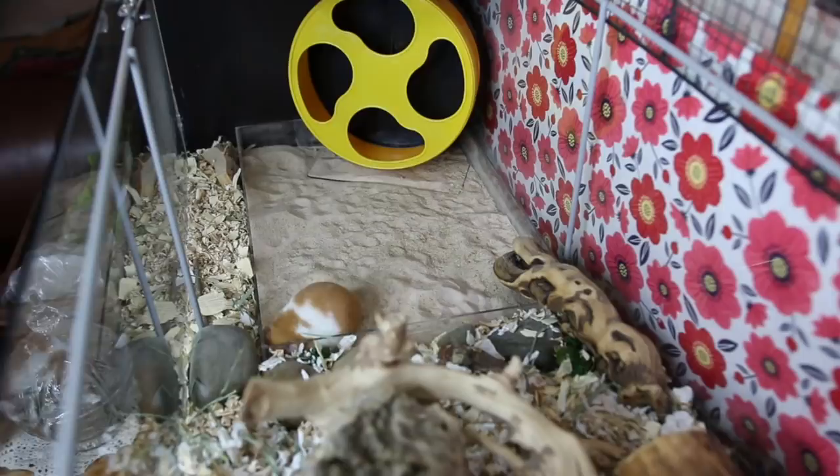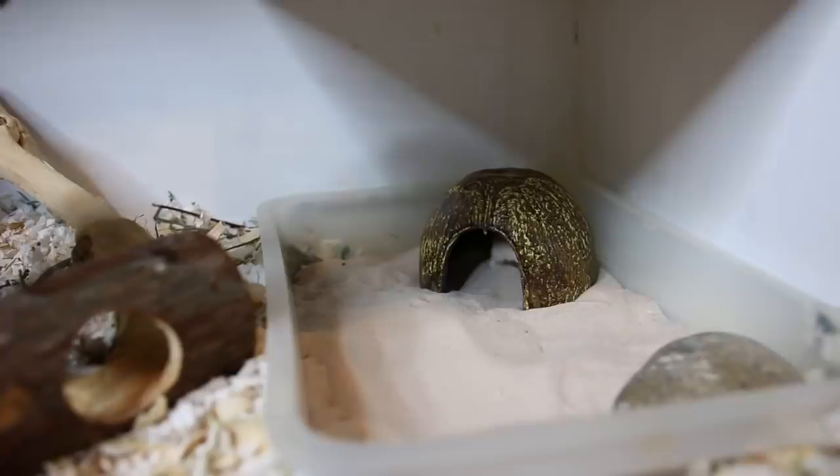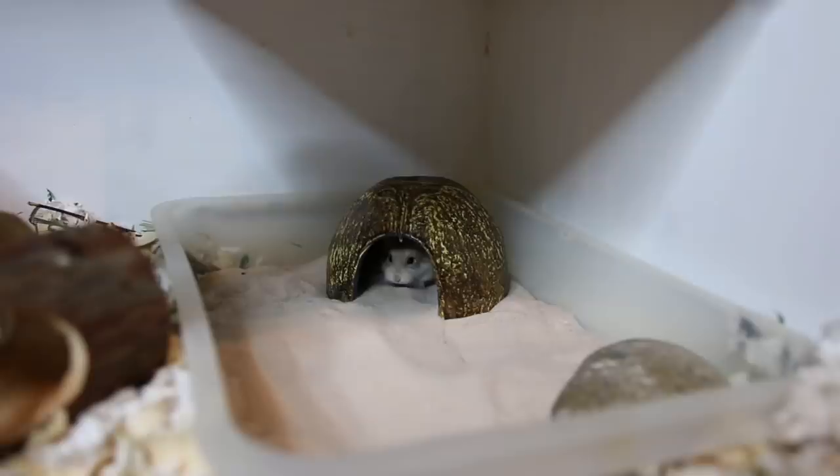Sand is another thing I highly recommend for every hamster. Some species need more than others — Roborowski's, for example, should have one third of their cage be sand due to their natural habitat. Other species like Syrians and other dwarfs don't need as much, but providing sand gives them the opportunity to clean their coat, a different texture to dig in, and many hamsters also use it as a litter box, which makes cleaning easier.